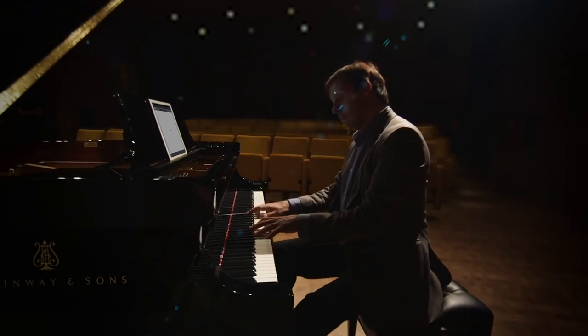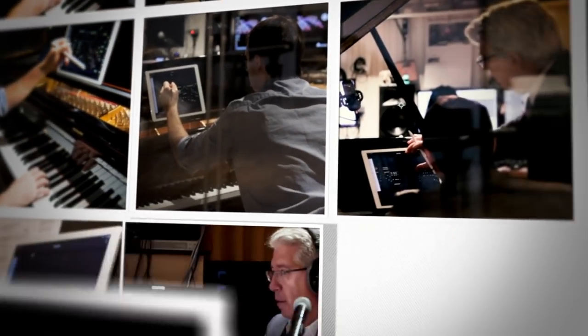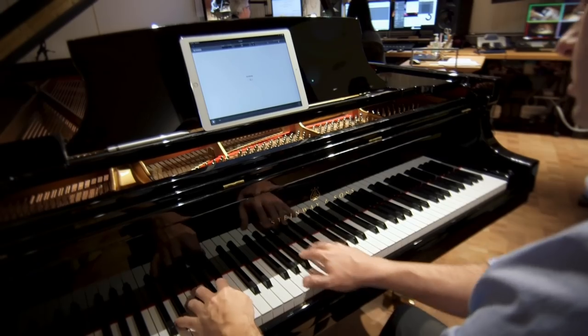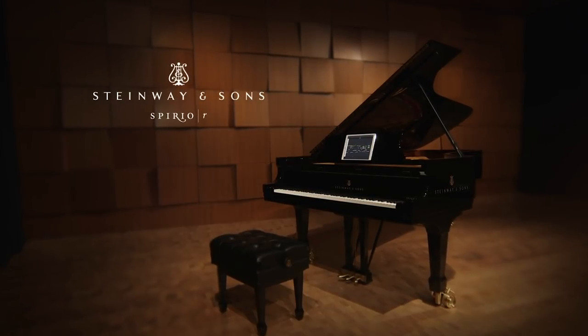Spirio connects artists, educators and audiences with new tools for artistic expression. Play. Record. Share. Steinway Spirio R. The Piano Evolution.